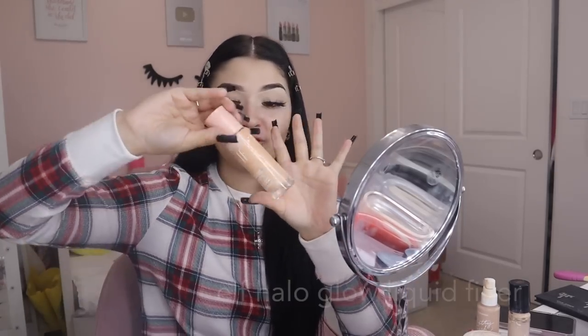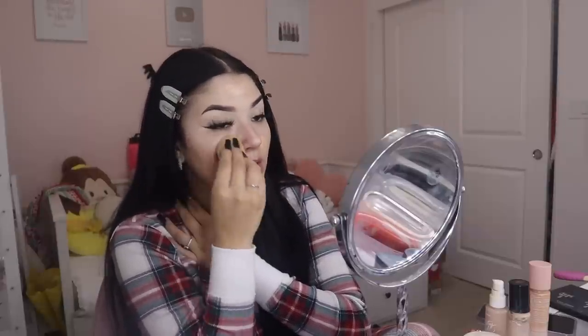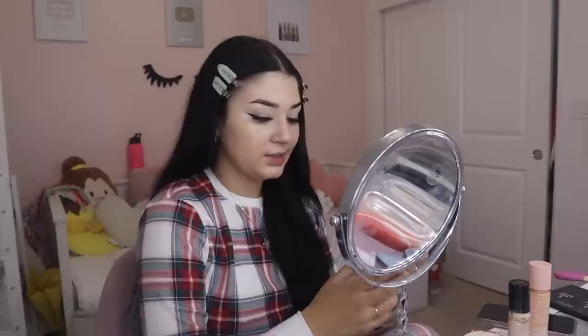Now that the eyelashes are on we're going on to the base. I use the ELF Halo Glow Liquid Filter — this shade is a bit dark, it is the lightest they have, their shade range is not that great — but it hides under my foundation anyway. Sometimes I blend concealer on my forehead before putting the Halo Glow on, but if that happens I just put it on top because the Halo Glow really makes the biggest difference. One time I forgot to put it on and my makeup just looked dull and didn't look as smooth — that's when I realized I hadn't put my Halo Glow on. It really does make a difference with how your makeup turns out and how it applies.